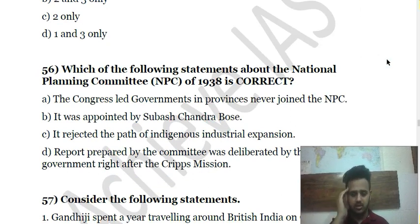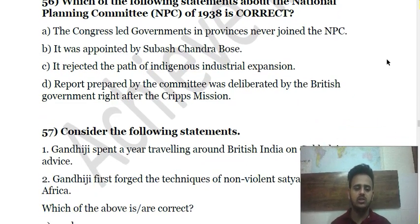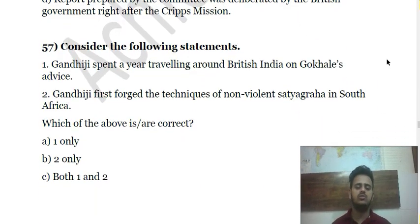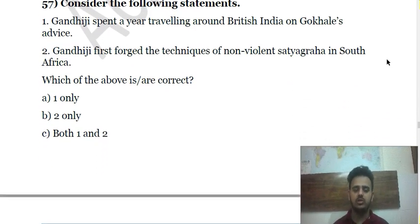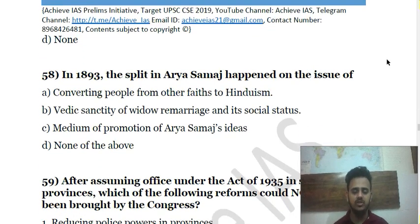Question 57 asks you to consider statements about Gandhi — whether he followed Gokhale's advice and in what way he posed a non-violent technique of Satyagraha in South Africa. Question 58 is about the 1893 split in the INC — give the reason. Question 59 is about the Government of India Act 1935 and its role in bringing Congress ministries to power.